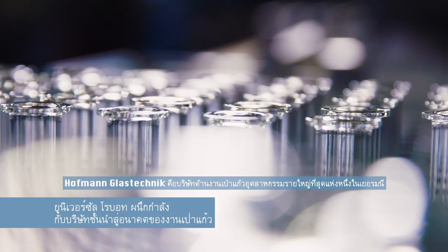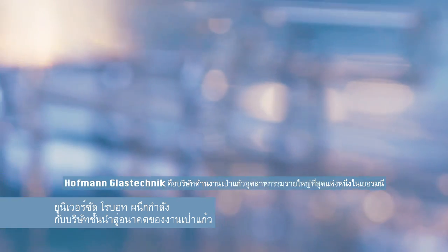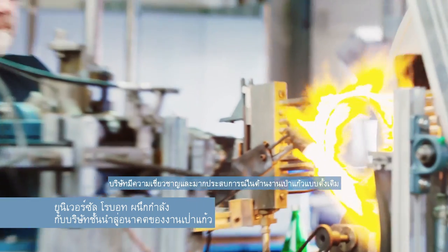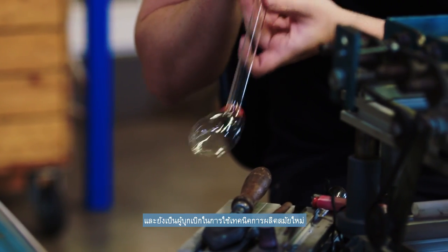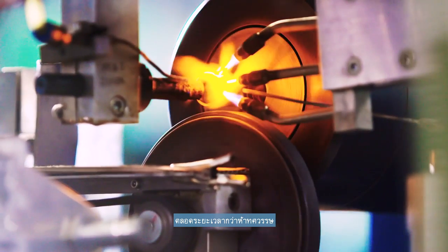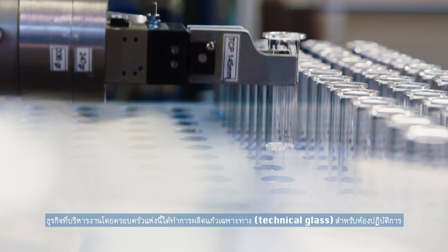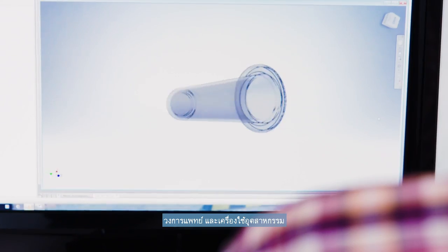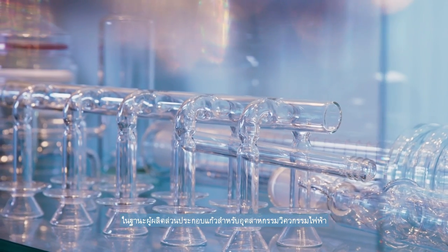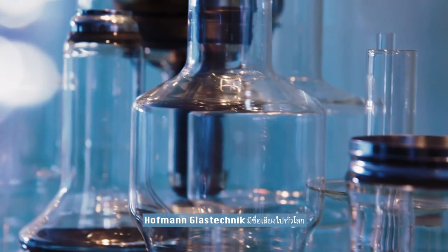Hoffmann Glasstechnik GmbH is one of the largest industrial glass blowing companies in the German market. The company is an experienced specialist in the traditional craft of glass blowing and also a pioneer in the use of modern production techniques. For more than five decades, the family business has been producing technical glasses for laboratories, the medical field, and industrial appliances. As a manufacturer of glass components for the electrical engineering industry, Hoffmann Glasstechnik has gained a worldwide reputation.